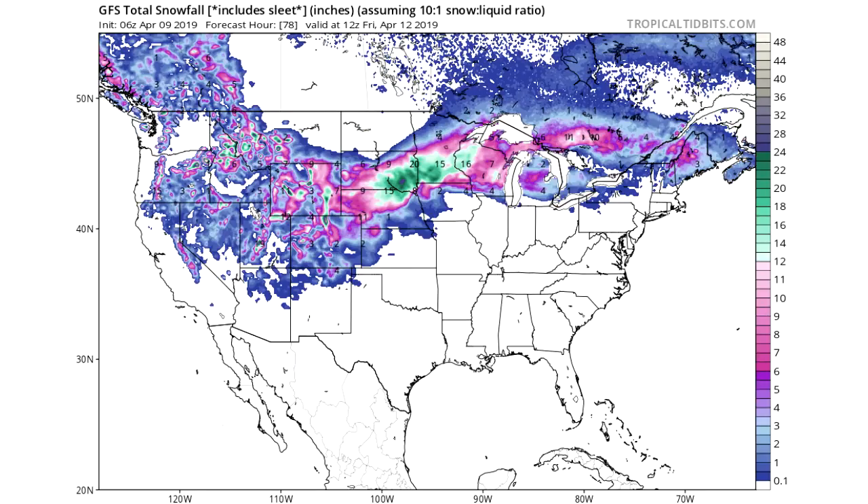Now we're looking at the GFS model, which is the most conservative model for this storm. We still see some of those 24-inch-plus totals in South Dakota, Minnesota, and Nebraska, and still a lot of those greens showing 12 to 24 inches. Even if it's only what the GFS is showing — the least amount of snow of all the models — that would still be a ton of snow, and really blizzard conditions — a very, very intense blizzard.